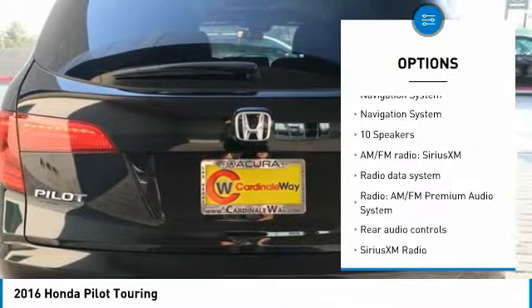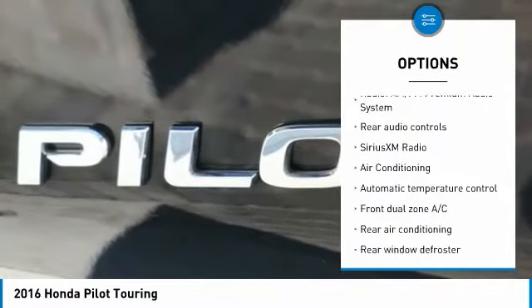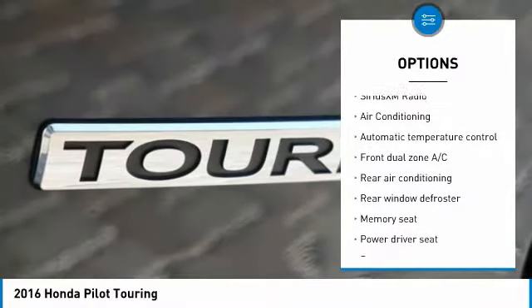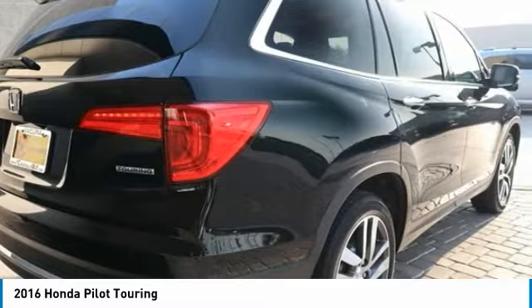Power passenger seat. Traction control. Navigation system. Power liftgate. Dual airbags. Air conditioning. Alloy wheels. One owner. Power steering. Four wheel disc brakes.